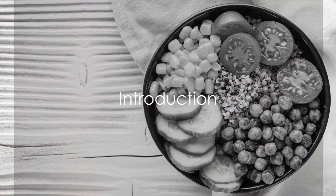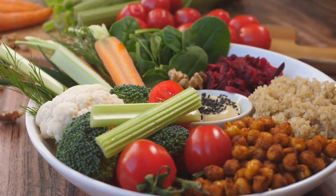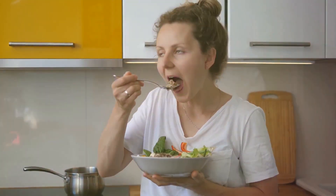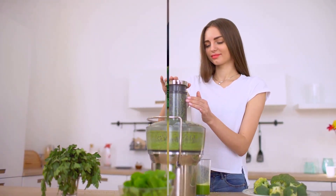Did you know that lectins, a type of protein found in both plants and animals, can bind to your body's cells and potentially cause harmful effects? And did you know that certain foods, many of which you might consume on a daily basis, are completely free of these proteins? Intriguing, isn't it?